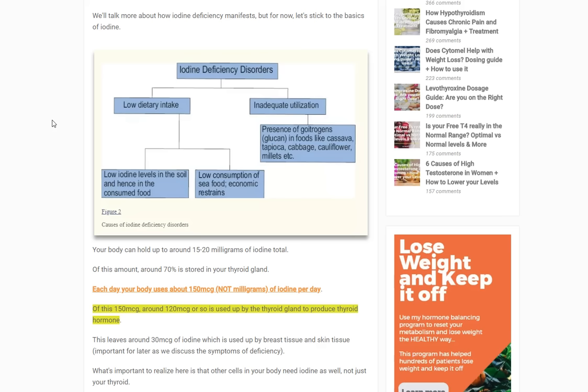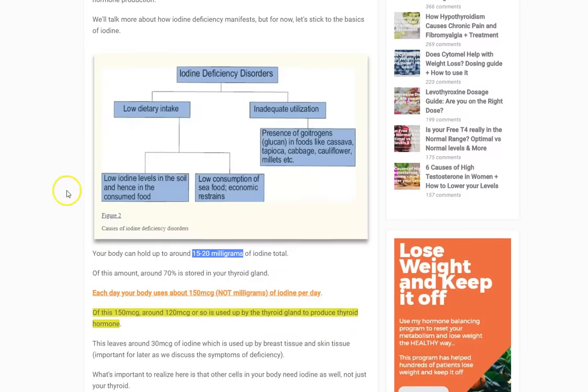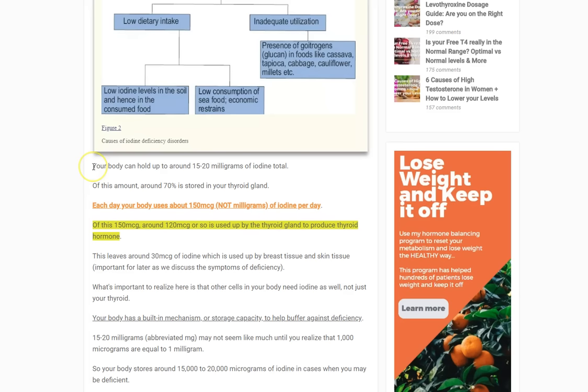The reason radioactive iodine destroys your thyroid gland is that when you take iodine, the majority goes to the thyroid and is stored there — so if you irradiate that iodine, it destroys the gland. Your body takes from that store about 150 micrograms per day — not milligrams; a thousand micrograms equals one milligram. So you have about 15,000 to 20,000 micrograms total, and your body uses about 150 per day — around 120 of that is used by the thyroid to produce thyroid hormone, and about 30 micrograms is used by other tissues.